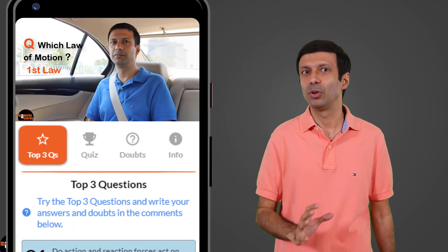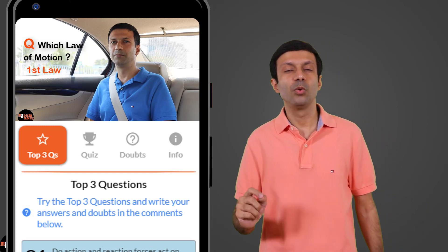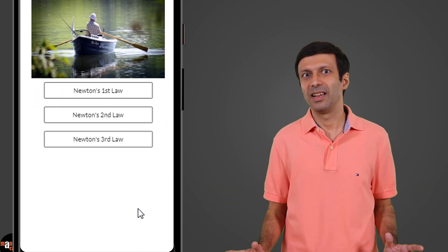The interactive videos will help you think and remember the concepts better. Once you've watched the video on a topic, revise the concepts with a quick multiple choice quiz and get instant answers with explanations.